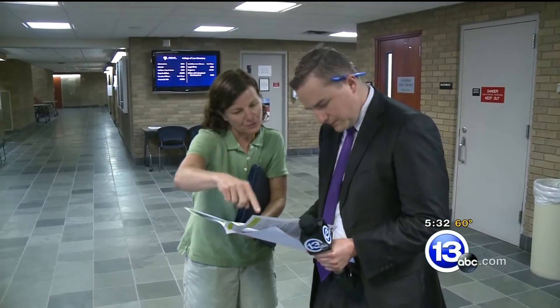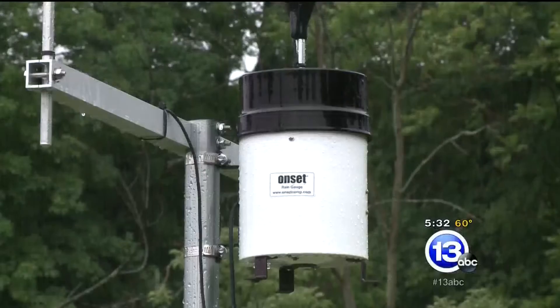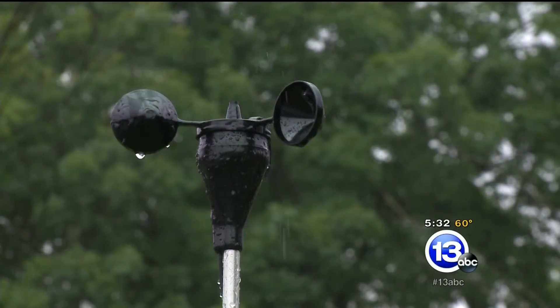University of Toledo engineering professor Cindy Gruden and her team do what most dread — they head into the rain, measuring what's in the water and how to remove those harmful chemicals.